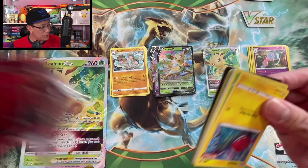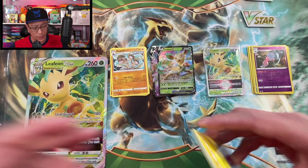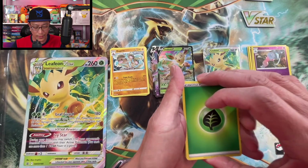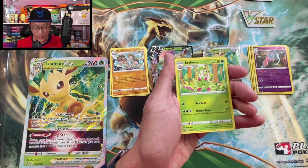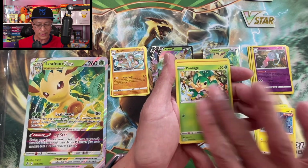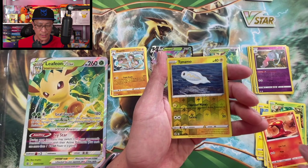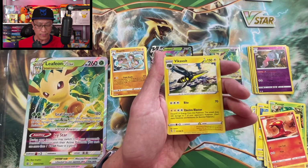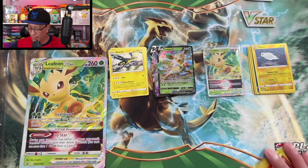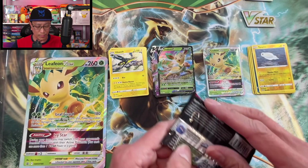Wow, I can't believe Fusion Strike has pretty much passed and now we are moving on to the brand new set — that went by quick! Another Fusion Strike pack: Leaf Energy, Lickitung, Cross Switcher, Garbodor, Electrode, Pansage, Gligar, Slugma, Tynamo reverse holographic, and Vikavolt non-holographic rare.